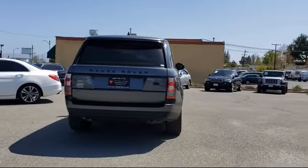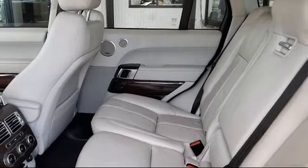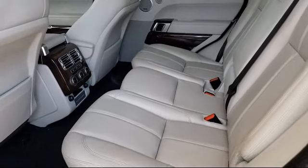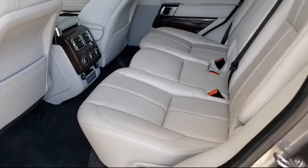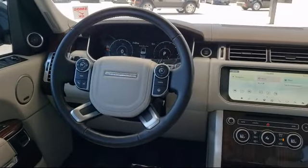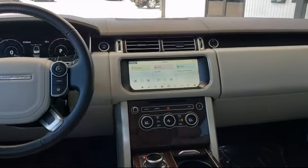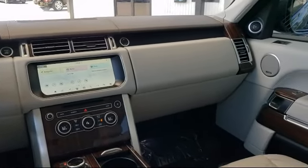For over 25 years, the Zahari Group has been providing high quality vehicles to our customers. As the latest addition to the Zahari Group, Stevens Creek Showcase specializes in late model, exceptionally well-maintained luxury and performance vehicles, and is proud to provide the best customer service from our professional sales team.